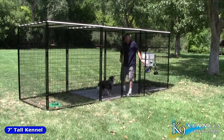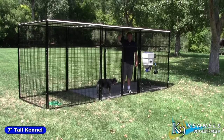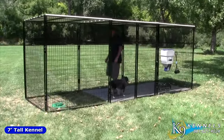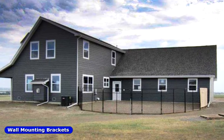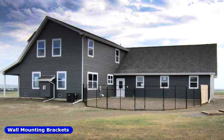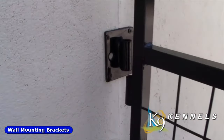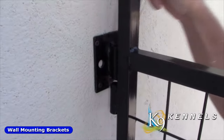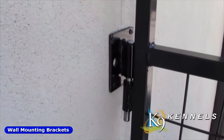This is our increasingly popular seven-foot tall kennel. It's so popular because it's so easy to get in and out of — you don't have to stoop over. If you have a wall, fence, or side of the garage that you would like to use as part of your run, K9 Kennels has just the thing for you. Our industry-leading wall mounting brackets, by attaching to a fence or a wall, can increase the size of your kennel at very little cost. Simply bolt the brackets to a wall and drop in the pins.